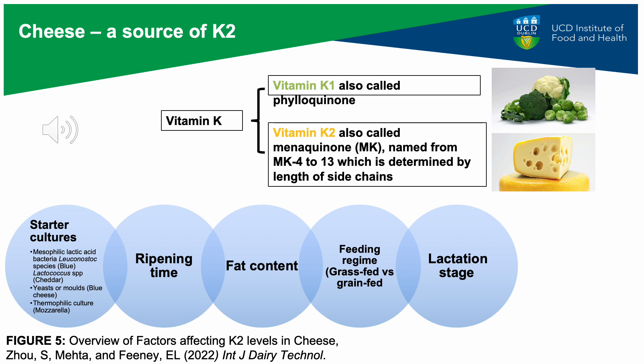It is interesting that we consistently see cheese as being beneficial or associated with a reduced risk of ischemic heart disease and stroke across so many studies. One potential reason may be due to vitamin K2 content. Cheese is a source of vitamin K2, which can be affected by a range of different factors. Vitamin K2 has been associated with decreased vascular calcification, and this is one potential hypothesis for why we continually see these associations with reduced risk of coronary heart disease and ischemic stroke with cheese consumption.